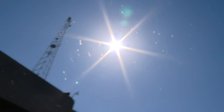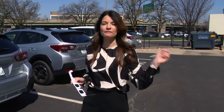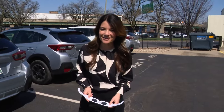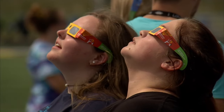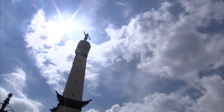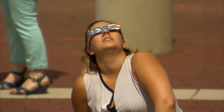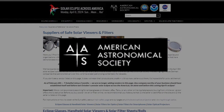Don't look directly at the sun — typically pretty good advice. But in just a few weeks, you can do just that as long as you have the proper kind of glasses. The best type of glasses for the eclipse are glasses that protect your eyes from UV and infrared radiation. You can verify that protection in a few simple steps according to the American Astronomical Society.